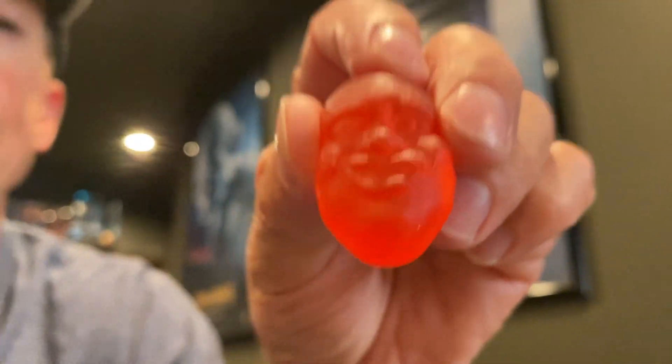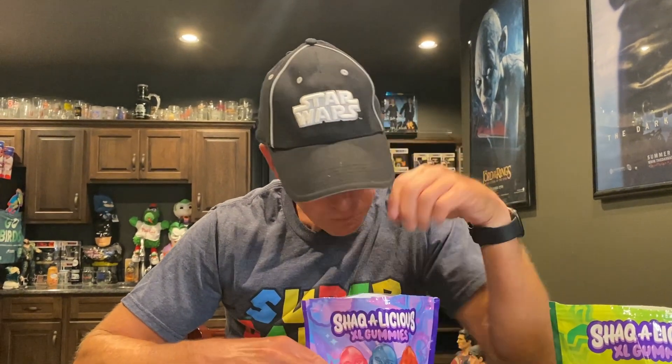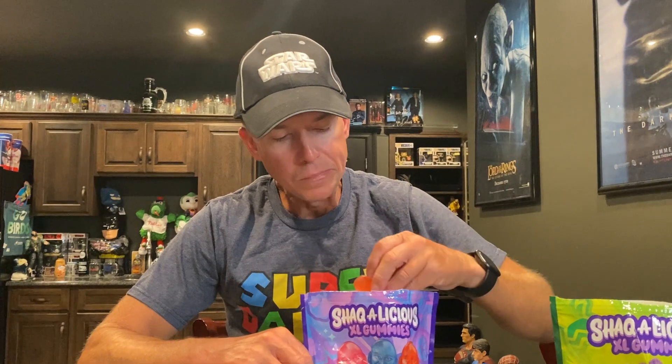Mmm. Berry punch — doesn't really taste like berry that much though. We're gonna eat his head again. I guess this is orange. Orange. Why is it red? It's orange. This one should be peach. Shaq's head. They should have just made his head sour also, but whatever. They're still good.